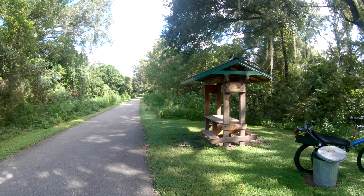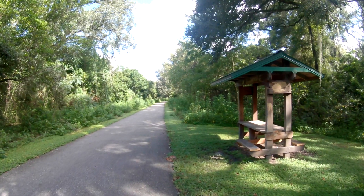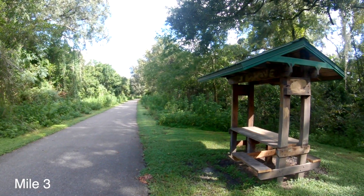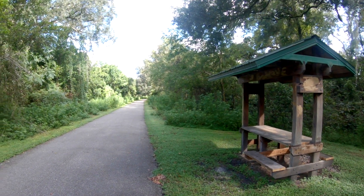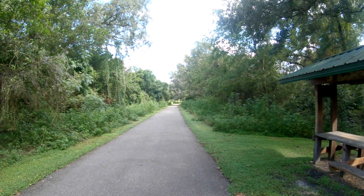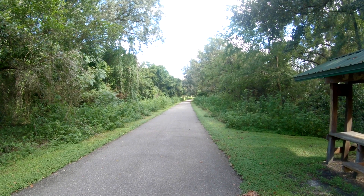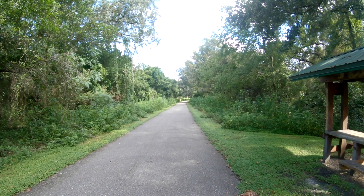Another quick stop along the 47 miles of the Withlacoochee. They have placed little picnic tables and covers, great for when you have a sudden thunderstorm coming along. You'll also notice a nice canopy over the trail for most of the 23 miles until you get to Floral City. After that you have a few sections of open terrain and it gets a little hilly up that end.